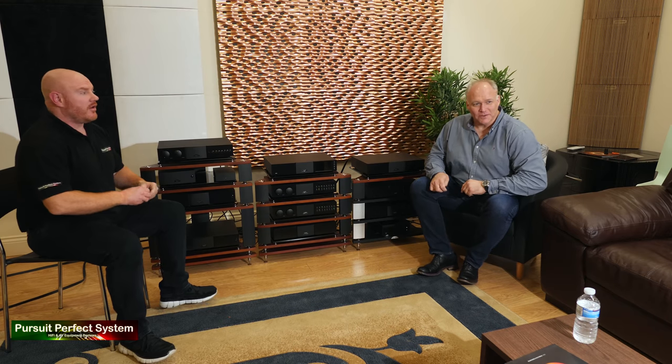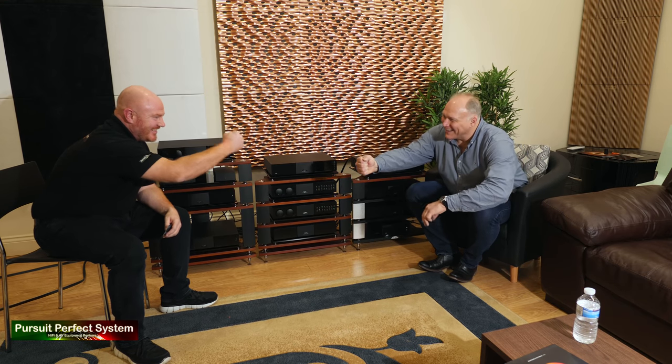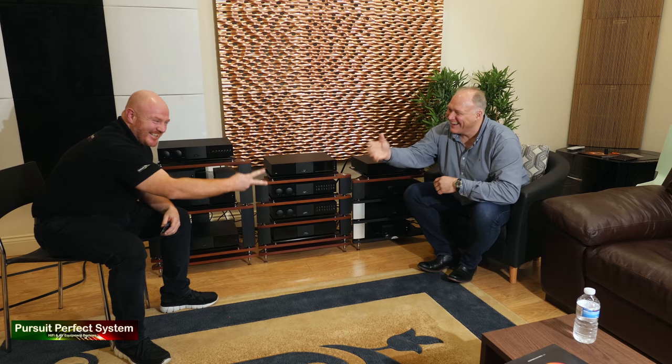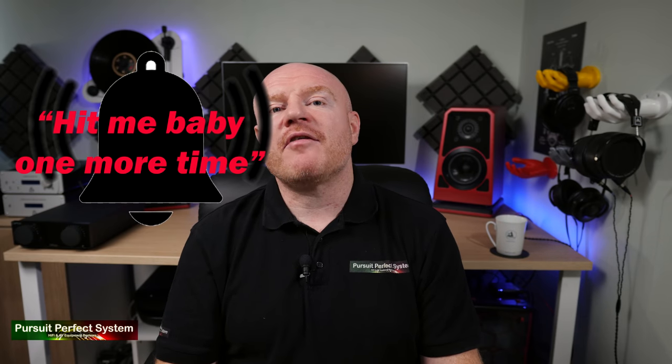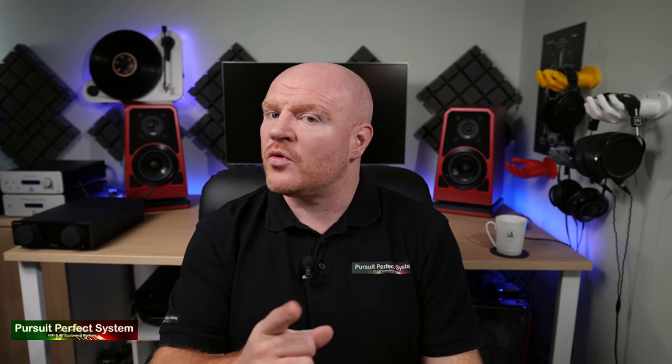One more thing before we get going: me and Jason had a little competition of rock, paper, scissors, and I won. What he didn't realize is what he was playing for — one of Naim's statement amplification systems. So Jason, I'll be down next week to pick up my Statement! I hope you enjoy this video and the next one. If you do, hit the thumbs up, subscribe to the channel, and hit the notification bell so you get nudges every time we create new videos.